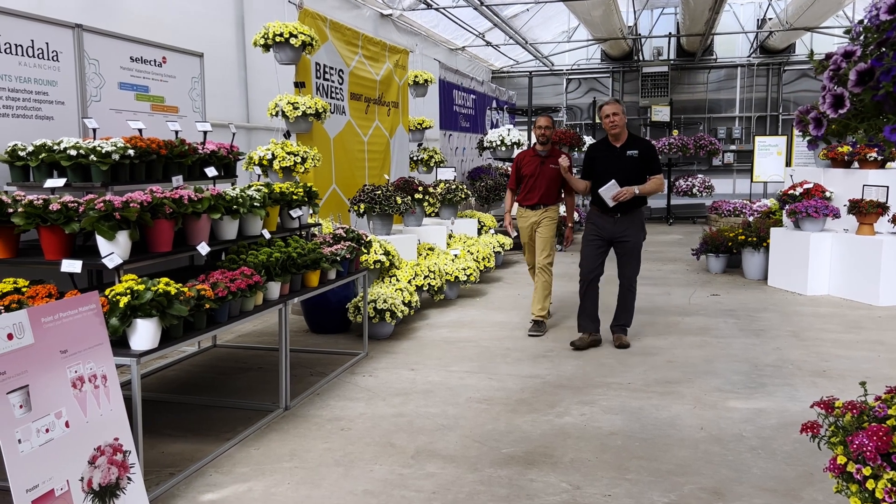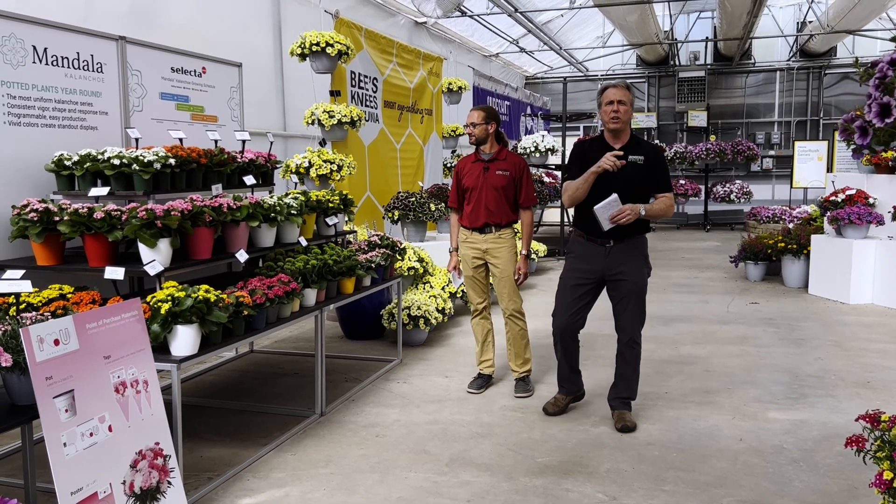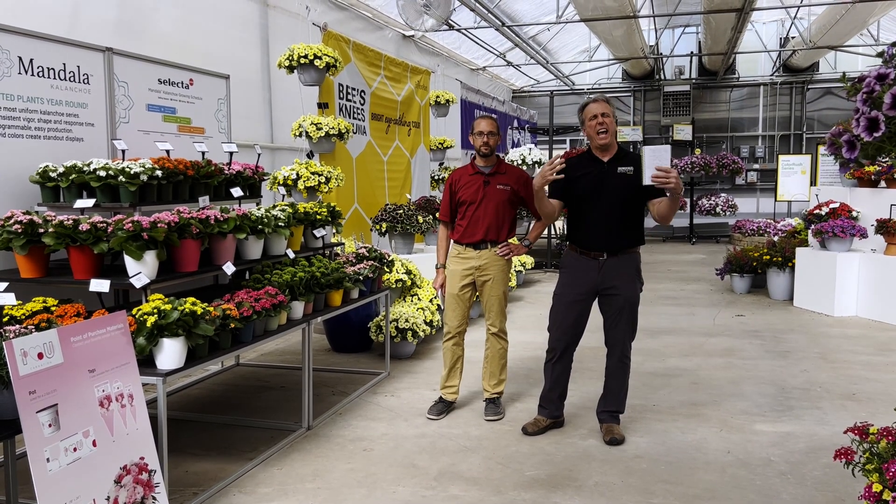Hey everybody, Chris and Bill, and we're from Grower Talks and Tech On Demand, and we're covering the 2022 California Spring Trials, this time at Pan American Seeds headquarters in Santa Paula, California, specifically looking at SelectaOne and their new offerings.